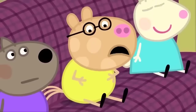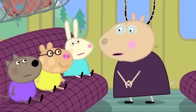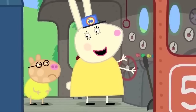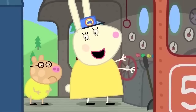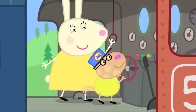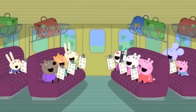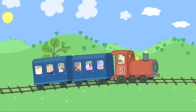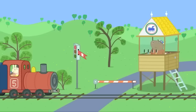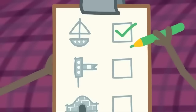Madam Gazelle, I feel a bit sick. Can I go to the front, please? OK, Pedro. You can go to the front of the train. Hello, Pedro. Not feeling very well? Would you like to drive the train for a bit? Yes, please. A signal box. That's on our list. Hooray! The children tick the signal box on their activity sheets.